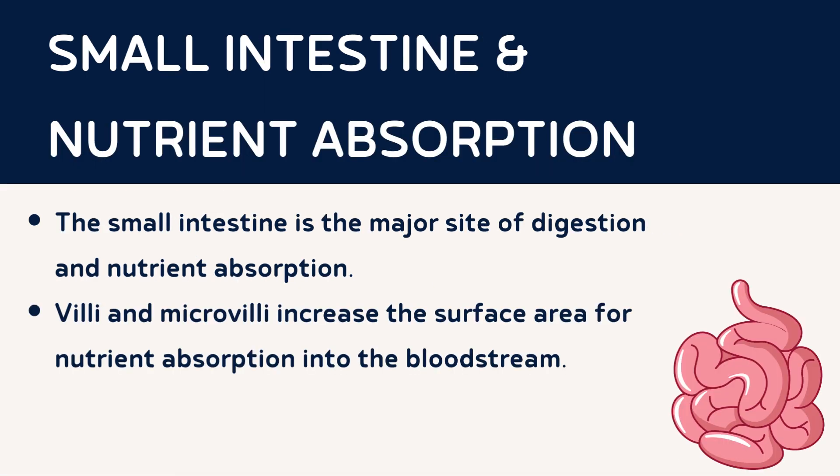The small intestine is where most of the digestion and nutrient absorption take place. It is a long, coiled tube with a highly specialized surface covered in tiny finger-like projections called villi and microvilli. These structures vastly increase the surface area for nutrient absorption into the bloodstream, providing the body with essential nutrients for growth and energy.